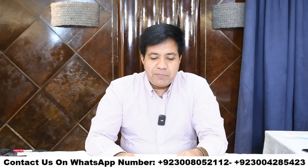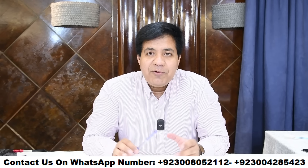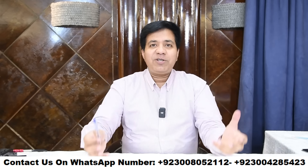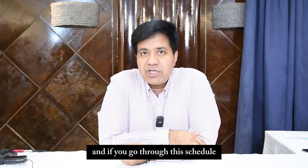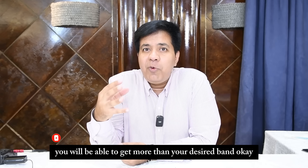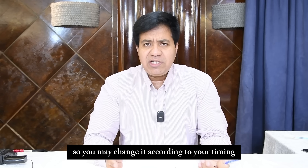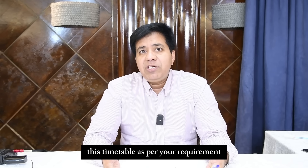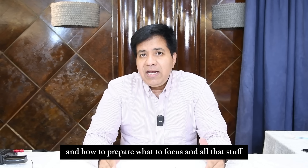Bismillahirrahmanirrahim, assalamu alaikum, this is Asad Yaqub and I welcome you to a brand new video on IELTS. I've got a sore throat, so if there is anything wrong, my apologies in advance. In this video I'm going to tell you about a daily IELTS timetable — a daily schedule for your IELTS preparation. You may change it according to your timing and busy hours if you are a professional, but I'm going to tell you what to do during the day, how to prepare, and what to focus on.